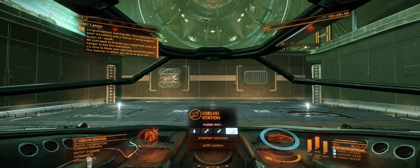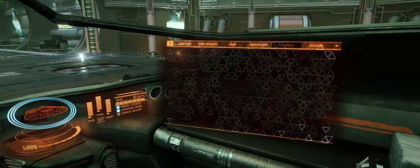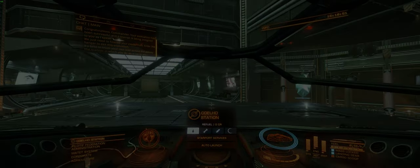It's time to blaze your own trail across the galaxy. The manner in which you do so is up to you.